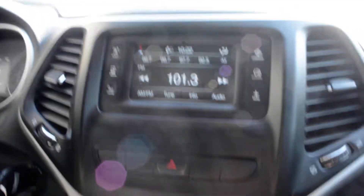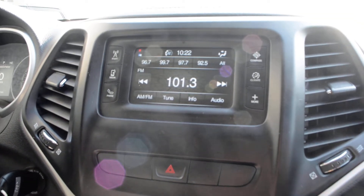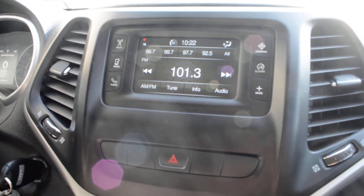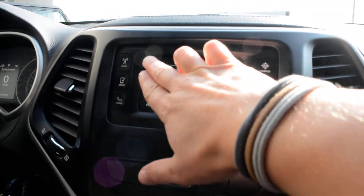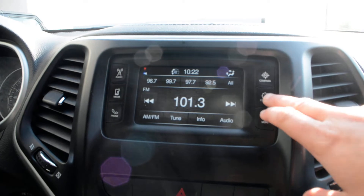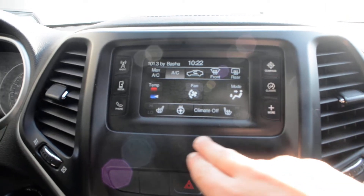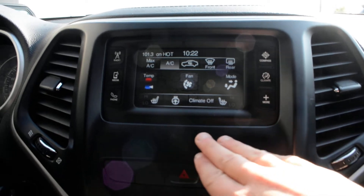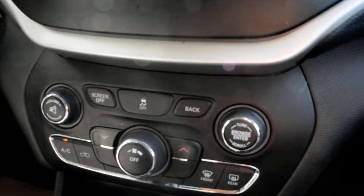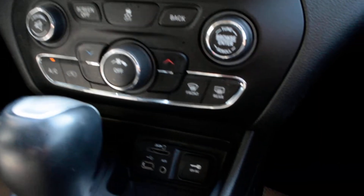Checking out some of the features up front — you do have your touchscreen display, and everything is in good condition. You have access to all of your audio and media controls, connect capabilities on the right-hand side, access to your climate controls, and you do have your heated front seats as well as your heated steering wheel. Just below that, access to your basic audio, media, and climate controls as well.